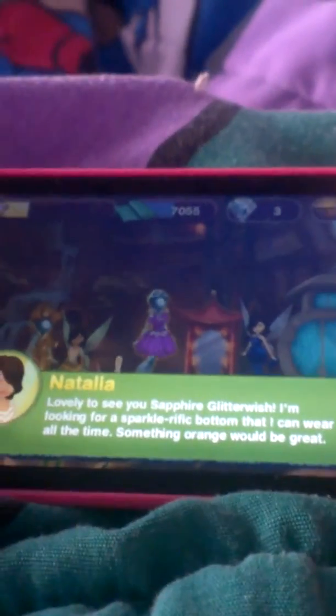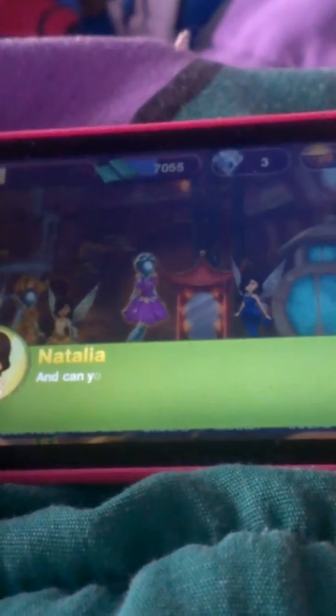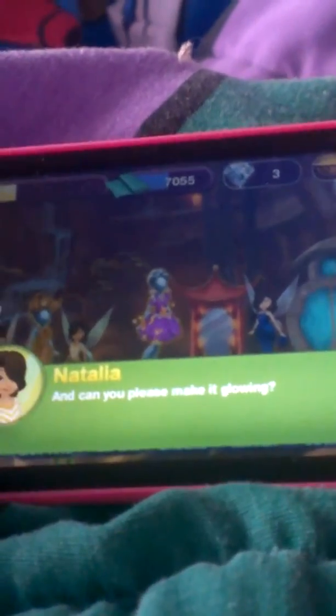So she wants a bottom that she can wear all the time, and something orange would be great. Let's see. I'm glowing, so I'm assuming that's light talent.